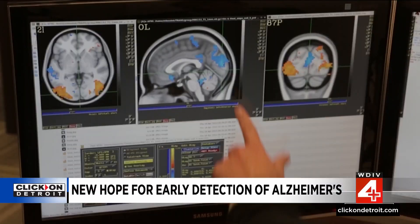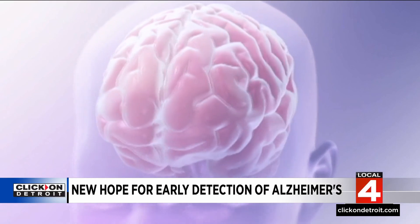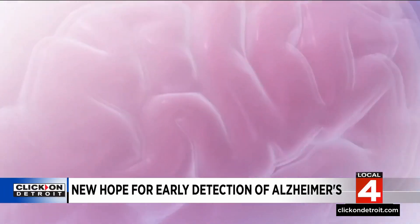While there still is no cure for Alzheimer's, when a person is still at the earliest phase — called the mild cognitive impairment phase — we now have several FDA approved drugs that have been shown to have some disease-modifying or disease-slowing effects, which makes early detection with this blood test even more critical.